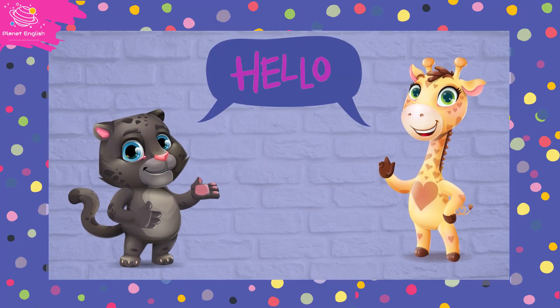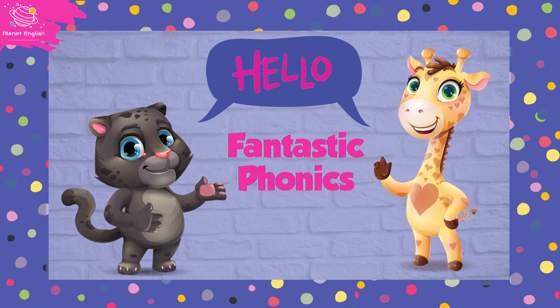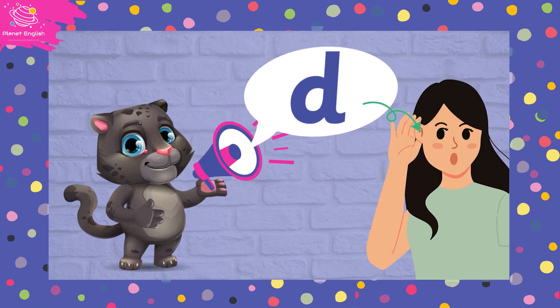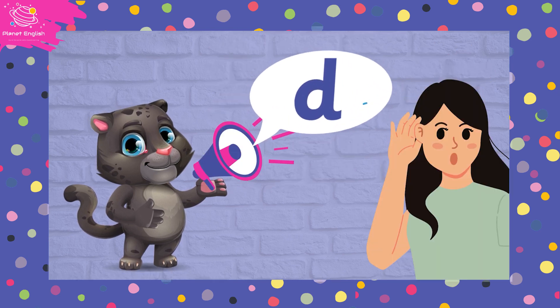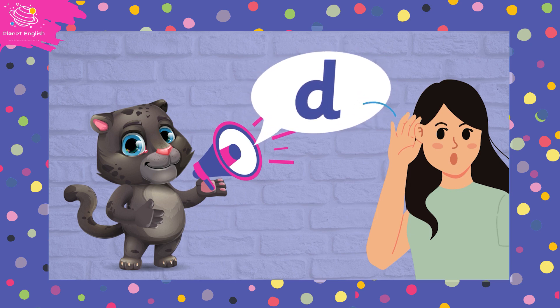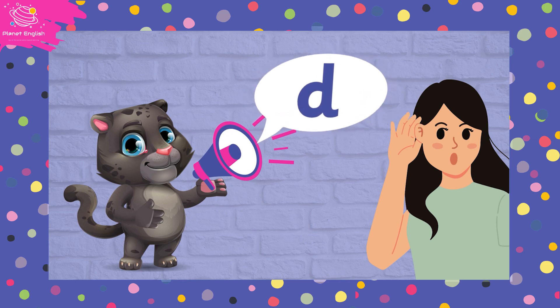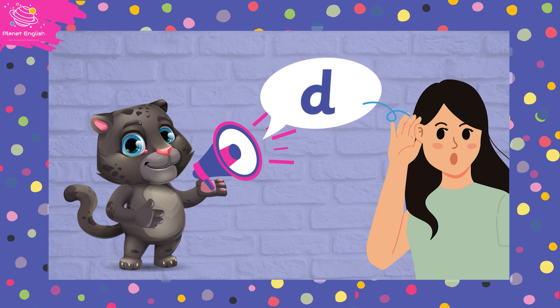Hello everyone and welcome to Fantastic Phonics. We are going to be learning the d sound. Can you say d, d, d? Great!